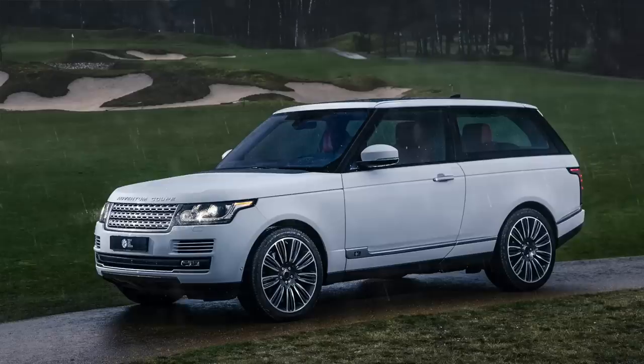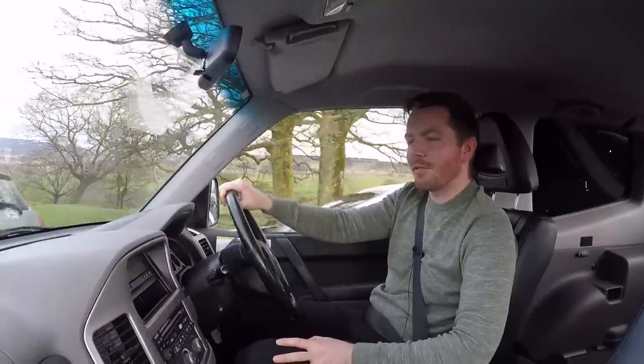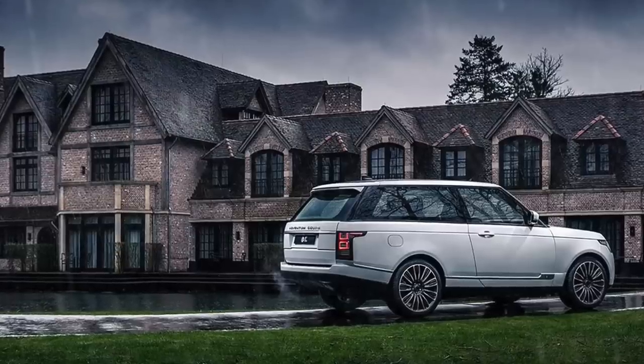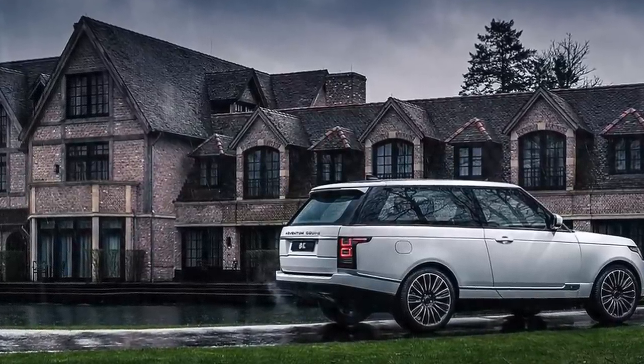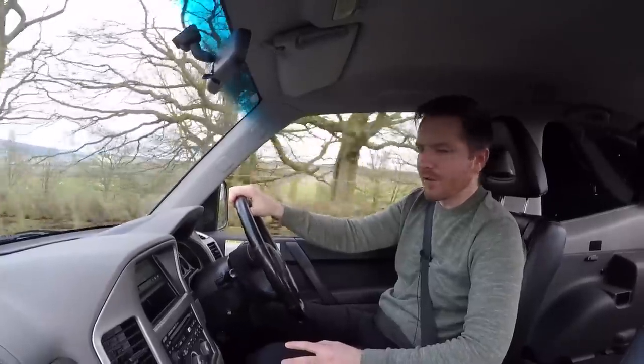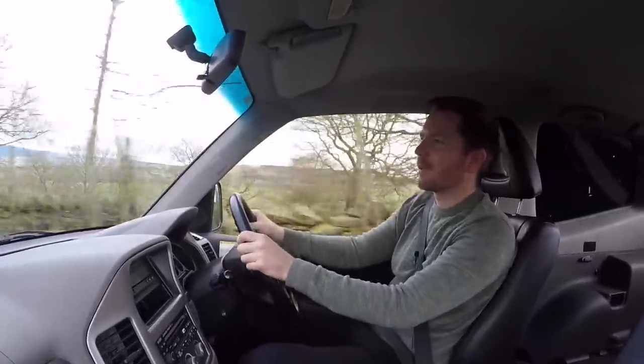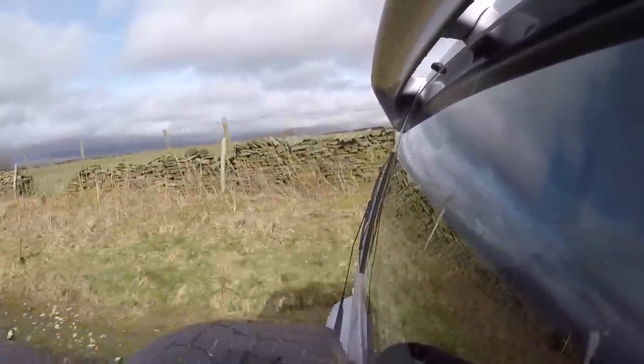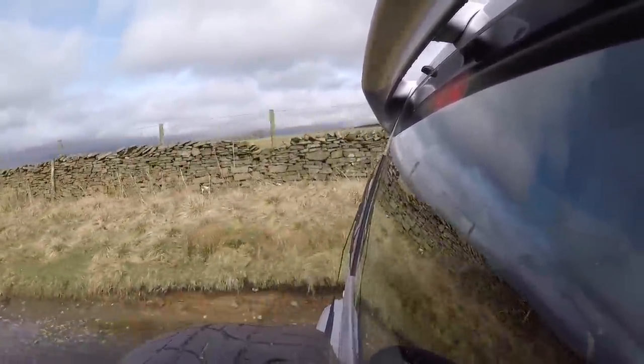Speaking of which, a couple of years ago, Land Rover announced that they were making a limited run of three-door Vogues. But because they were all going to be hand-built, the cost was about £200,000. Naturally, there wasn't a huge audience for it, so the plans got scrapped. But they did look very nice — it's a pity that never happened.